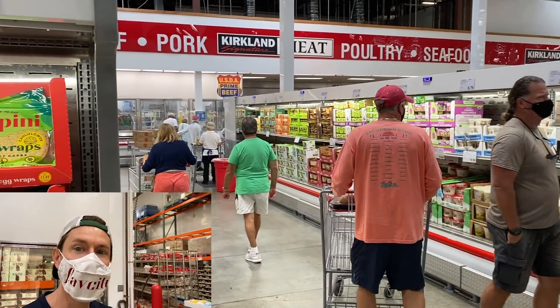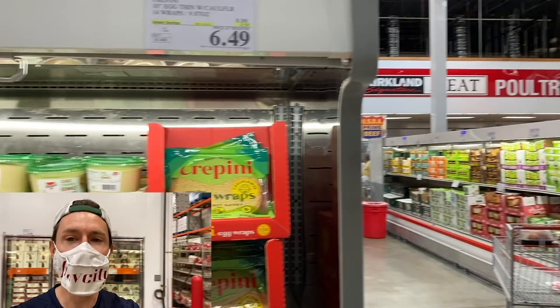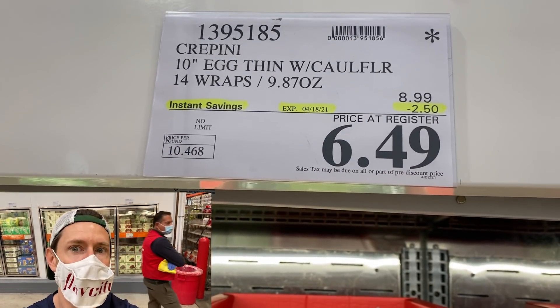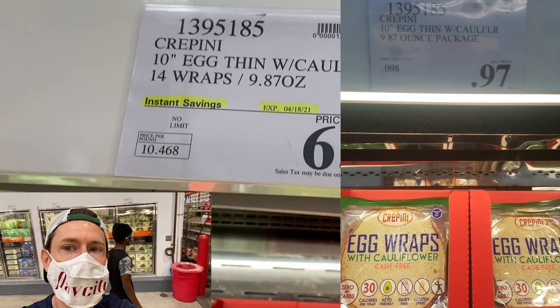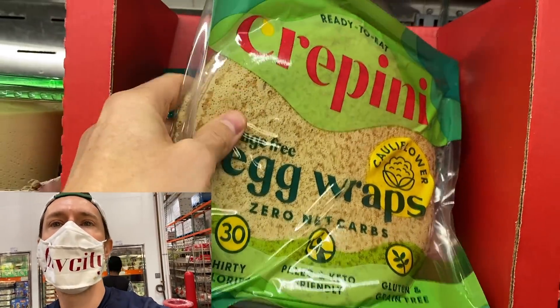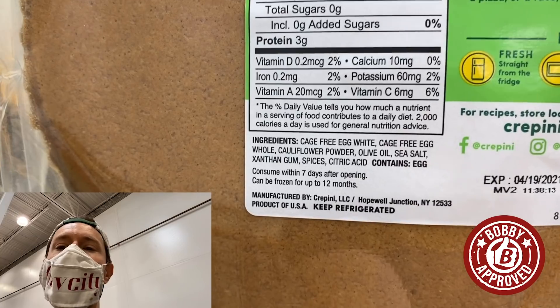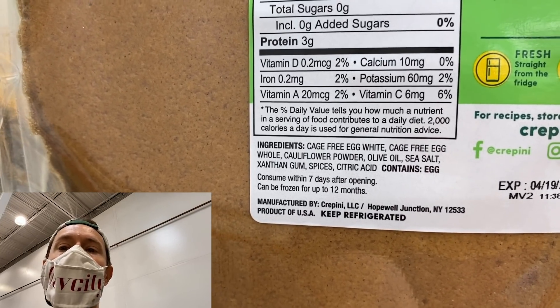Brad and I are desperately looking for the outer aisle cauliflower thins. We keep seeing messages from people who have them at their Costco. If you have them, get them. We don't see them here yet, but on the plus side, Crepinis are on sale. Did not see this on the website anywhere and they're being discontinued — I think around the country, because I've seen some prices even cheaper than this. A big fan, Dirk from Appleton, Wisconsin, had them on sale for 97 cents and bought like 20 of them. This is your ultimate keto, diabetic, and gluten-free egg wrap. They're unbelievable because they're made with cauliflower and eggs. Look at those ingredients: eggs, cauliflower powder, olive oil — no processed oils, no preservatives.